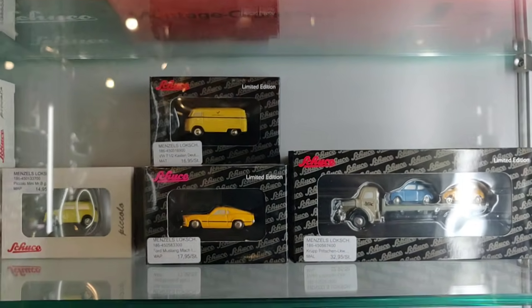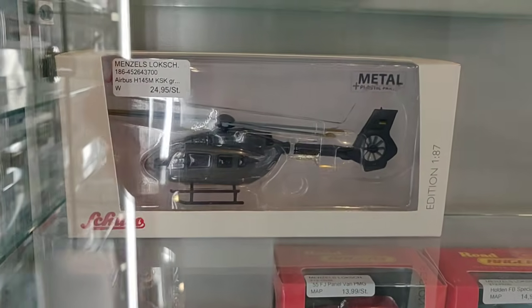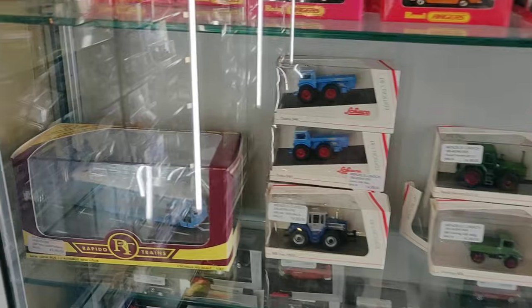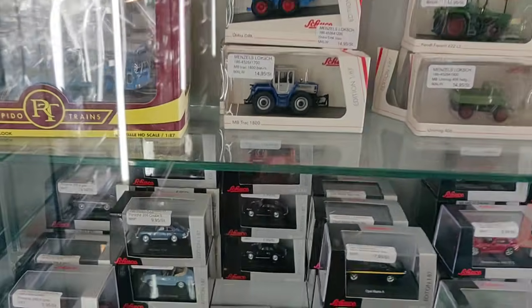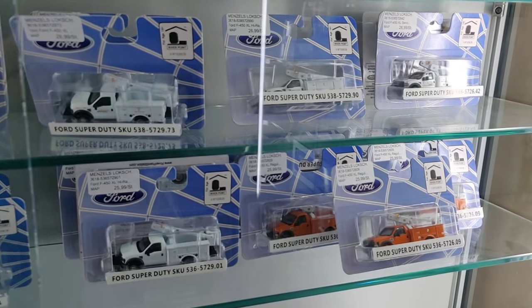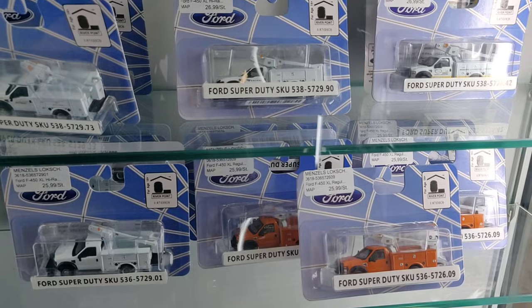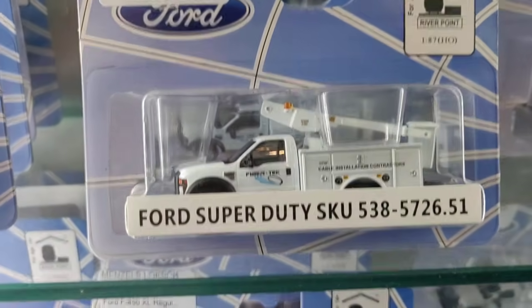I thought I was going to end this video but then I found something more over here — and that was what I was saying: every time you think you've seen everything in the store, you find something new. Check out these cool things. Youngtimer Oldtimer — check his channel, thank you very much for helping me. Wow, this is cool man.